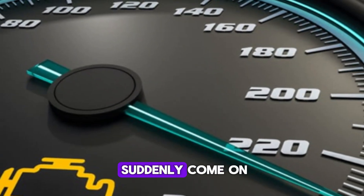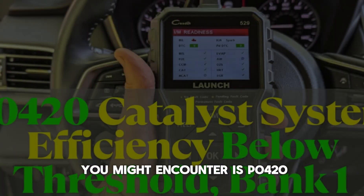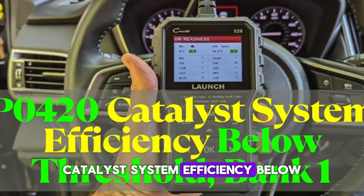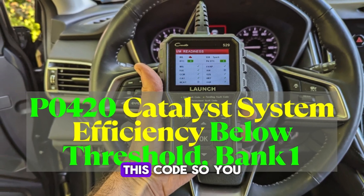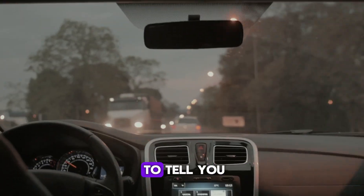Have you ever seen your check engine light suddenly come on and wondered what it means? One common trouble code you might encounter is P0420, Catalyst System Efficiency Below Threshold, Bank 1. In this video, we'll walk you through 8 clear symptoms that usually accompany this code, so you can better understand your car and what it's trying to tell you.